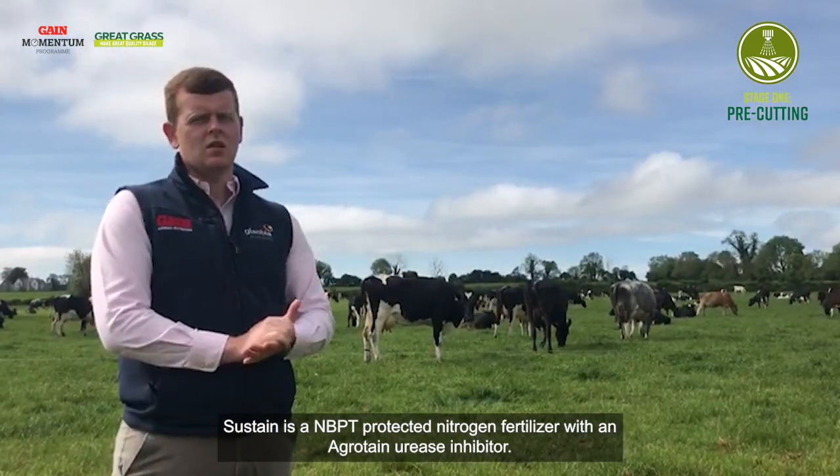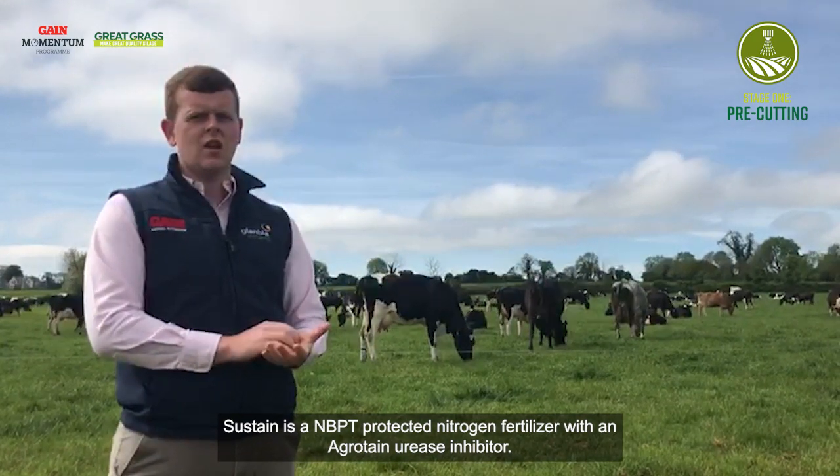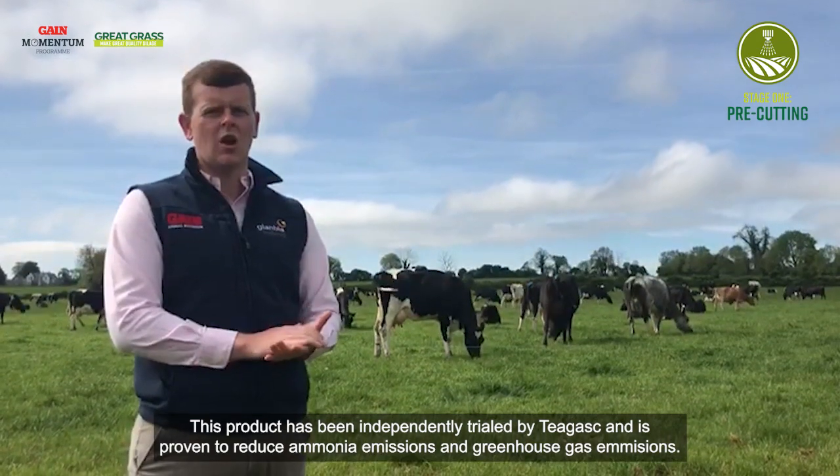Sustain is an NBBT protective nitrogen fertilizer with an agritain urease inhibitor. This product has been independently trialed by Chagas and has proven to reduce ammonia emissions and greenhouse gas emissions.